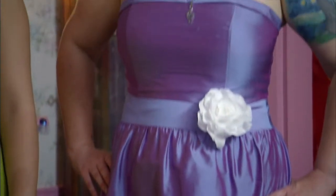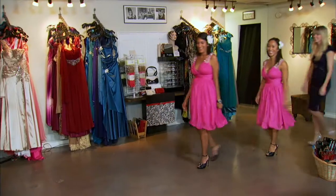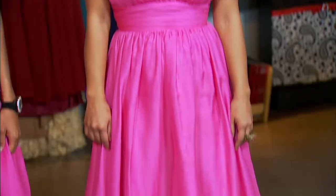Purple can be a great alternative to red. It's bold and colorful. Like red, purple can make women with pale skin tones look paler, but it can also complement yellowish skin tones.